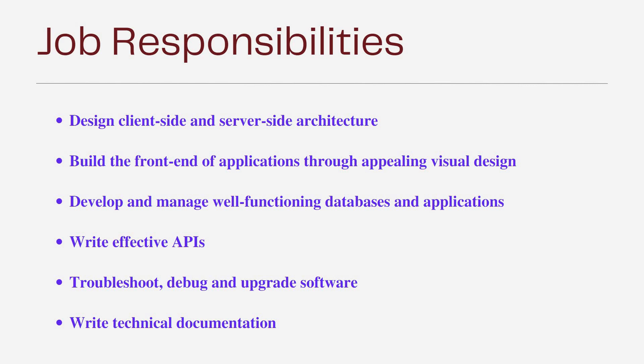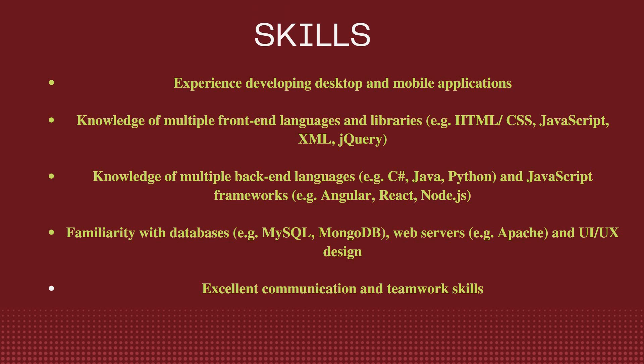The technical skills needed: since this is a full-stack role, you need knowledge of both front-end and back-end. It is good to have experience developing desktop and mobile applications. Knowledge of front-end languages such as HTML, CSS, JavaScript, XML, or jQuery is preferred.